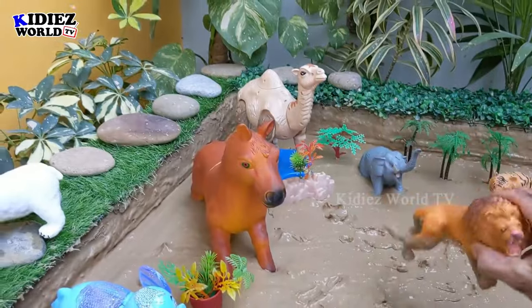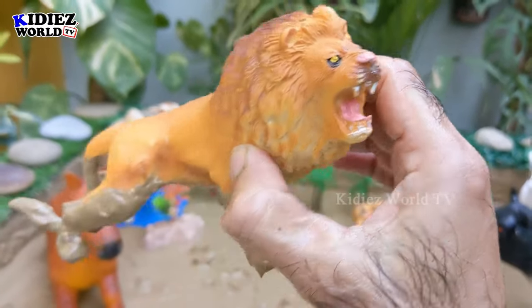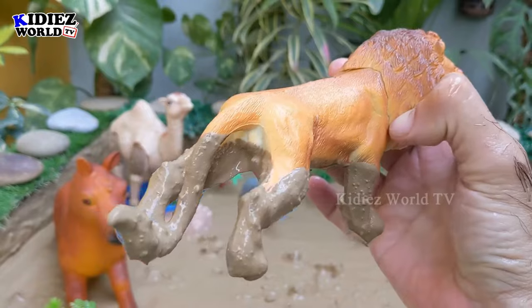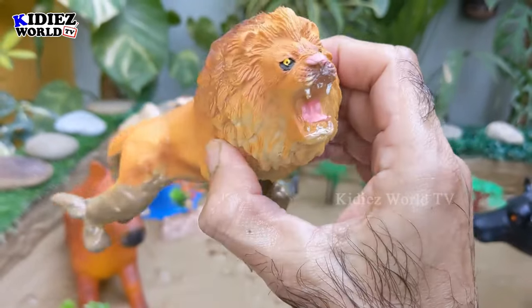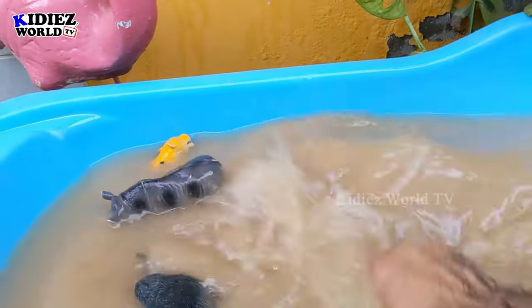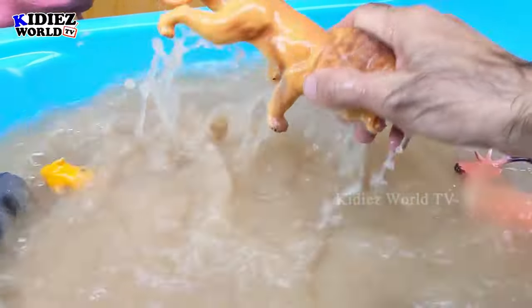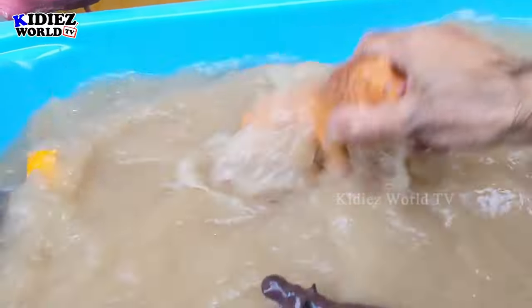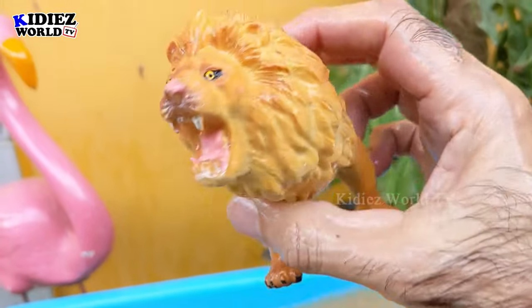Next we have the lion — the king of the jungle. You can visit your nearest zoo to watch these different kinds of lions, which are big carnivore wild cats. Let's watch him. Here we go, lion!